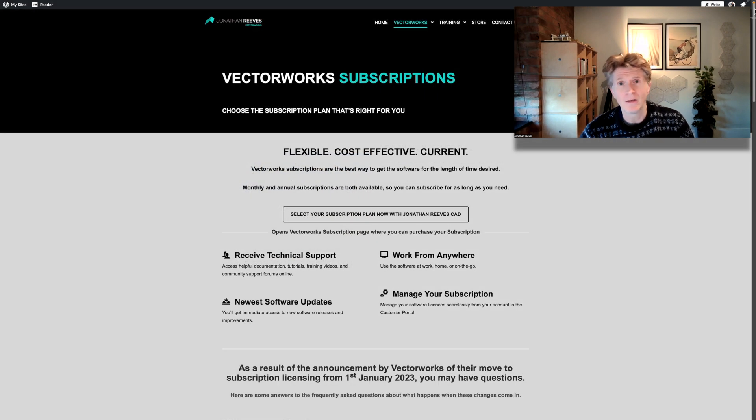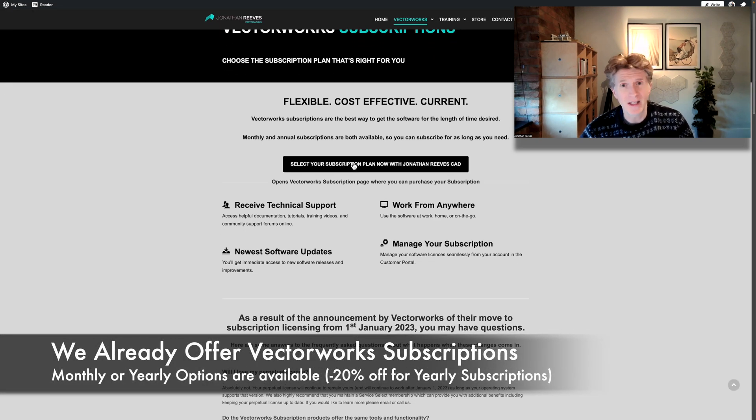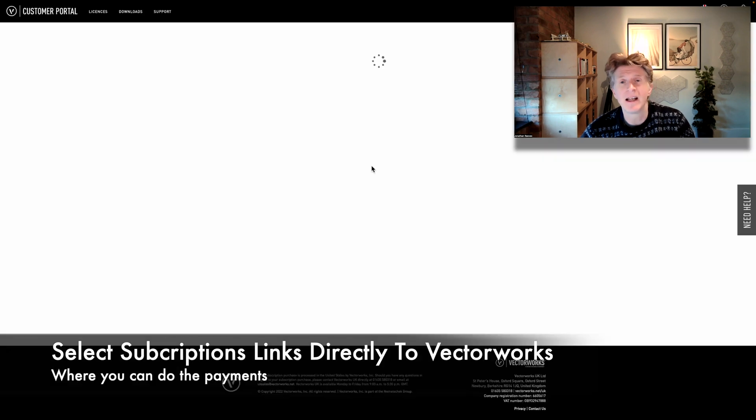If you are looking for a subscription, you can also buy that through our site. You'll see that we have a subscriptions link and that will tell you everything you need to know about the subscriptions model, as well as linking to the Vectorworks site where you can actually do the payment.